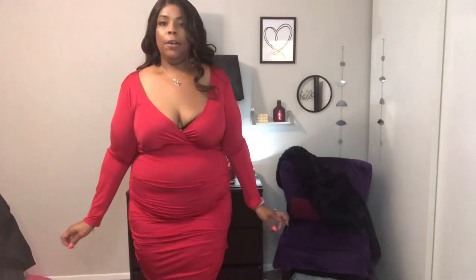Alright honeys, this is the last dress — a cute little red number, I love this one too. I got this from Forever 21. That purple dress before this one was also Shein, by the way. But this red number I got from Forever 21 many moons ago — I want to say about two years ago, it still has the tag on it. It's either a 2X or a 1X.